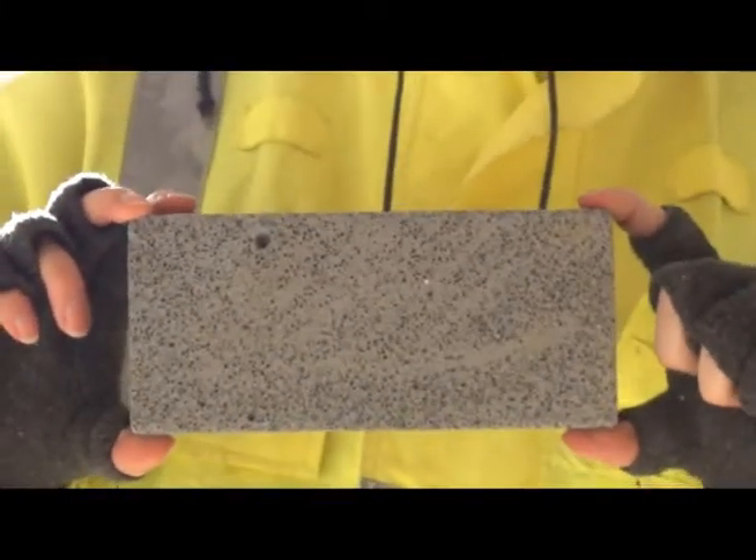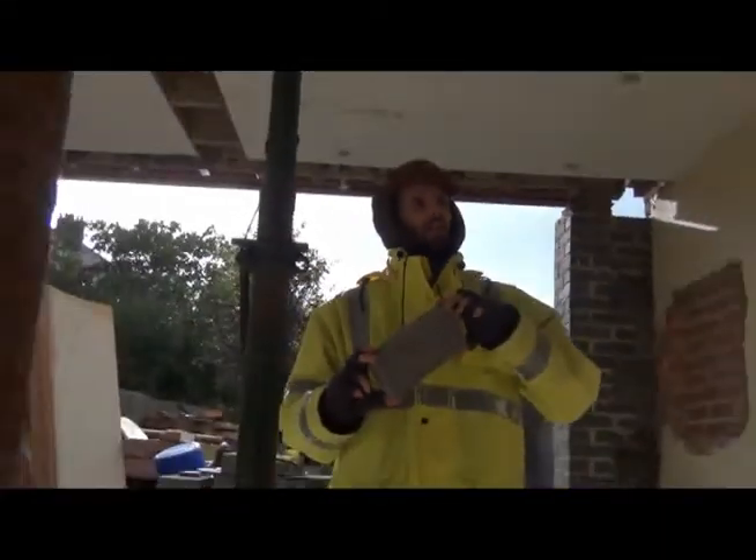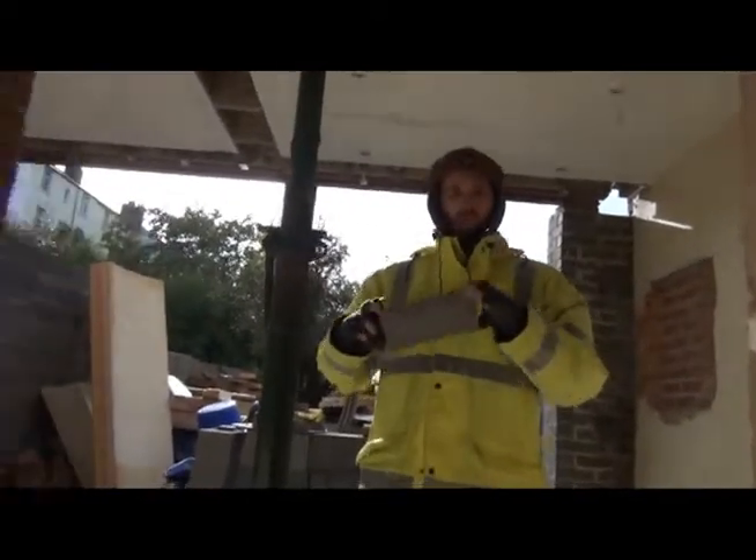If you want a high thermal mass construction, these aerated blocks aren't as good. High thermal mass means something that takes a long time to heat up and a long time to cool off, which you might want in a south-facing room.